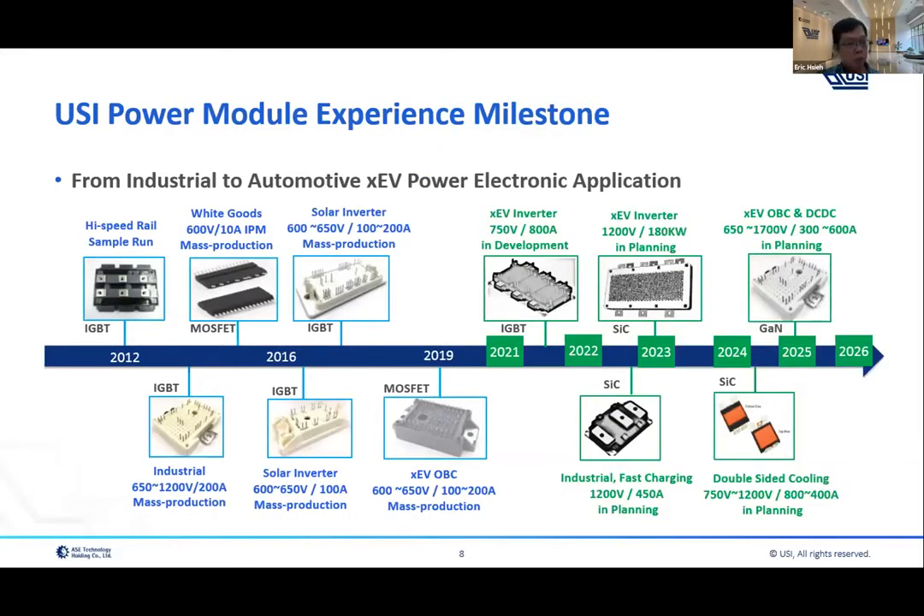This is the USI power module footprint and milestones. We started power module process development in 2012. We have a couple of packages already in mass production across various years — including what we call the high power module, the power integrate module, and the onboard charger power module. From this year to the next five years, we focus on power modules for inverter applications, with pin-fin base plate designs, double-side cooling packages, and various power devices including IGBT, silicon carbide, and gallium nitride.